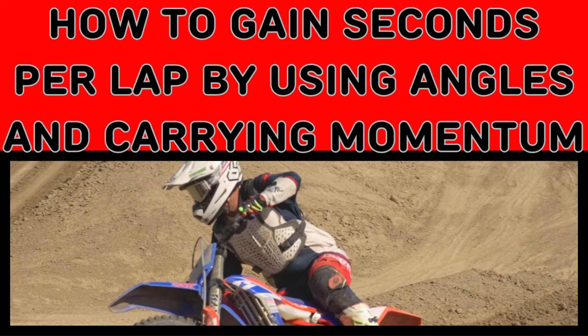A lot of the guys that are fast but not pro-speed fast — I believe this is one of the big differences — they just don't use the track. You want to try to use it like a MotoGP rider. Alright, here we go, let's watch the first video.